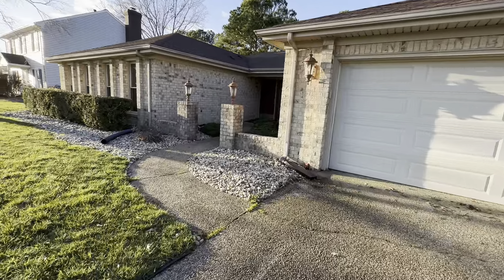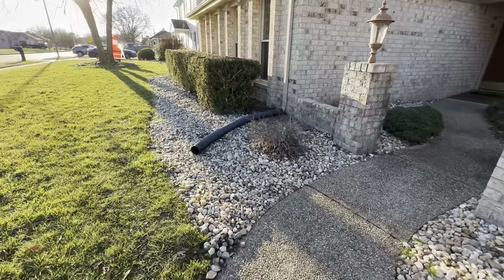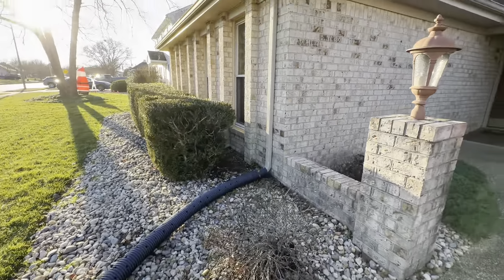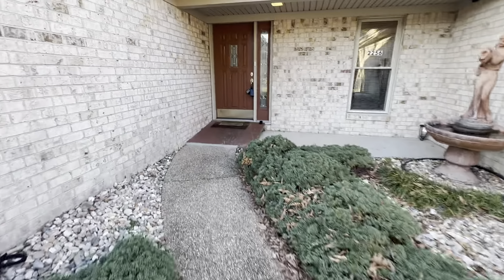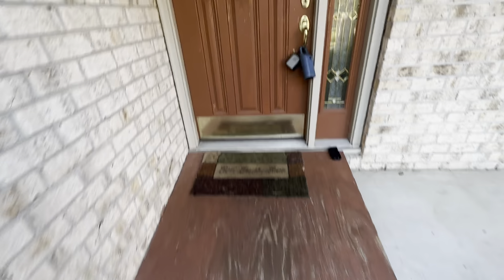Heading inside — as you walk up you do have some rock here, and the gutters have a little ramp when you first come up.